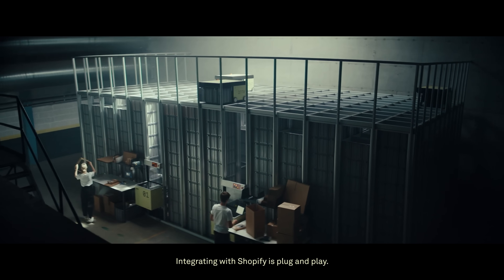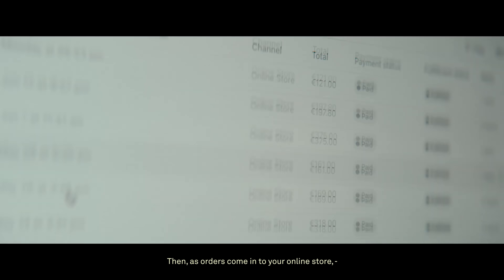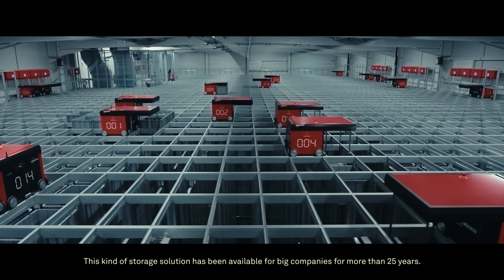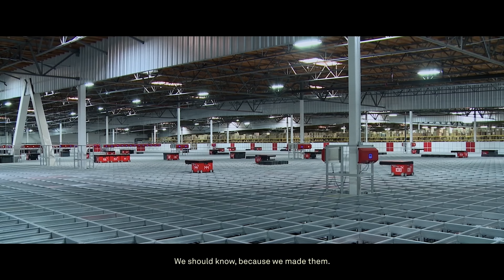Through real-world examples and expert insights, we'll demonstrate how PIO can empower businesses to stay ahead in today's fast-paced marketplace. Don't miss out on this exciting journey into the future of warehouse automation with PIO.